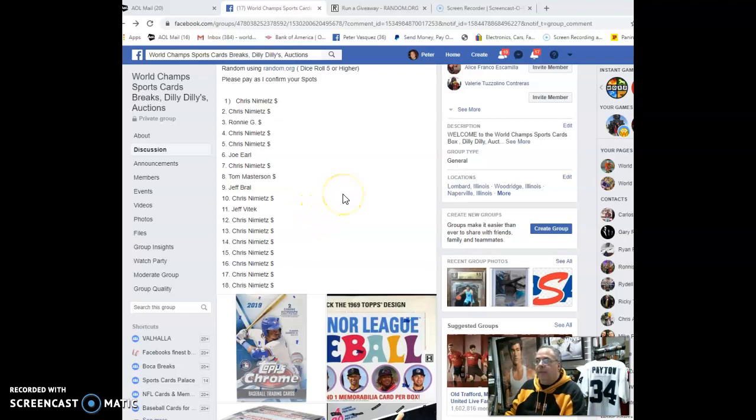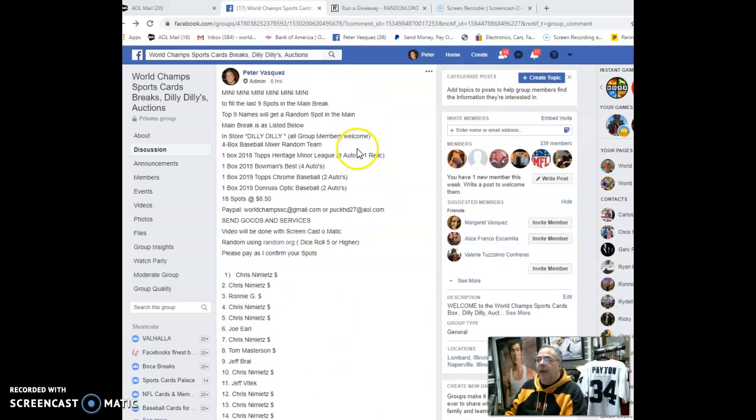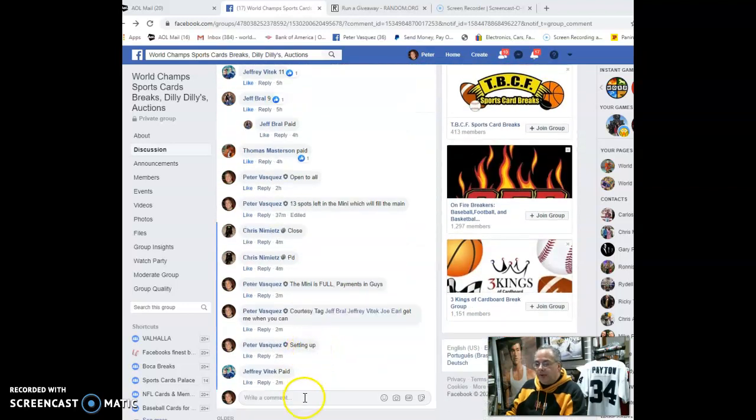Hey guys, this is the mini razz video — this is to fill the last nine spots in our four-box mixer. What we got is a Heritage Minor League Moments Best of, one 2019 Topps Chrome, and one 2019 Donruss Optic. So like I said, top nine, let's go. We're going to mark this live and break it in an hour or so.